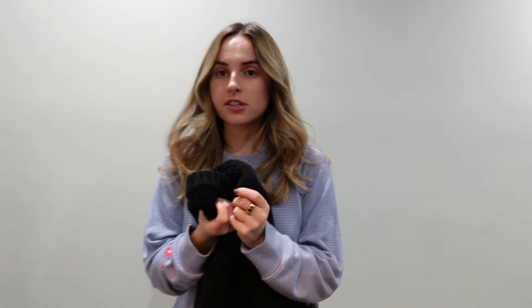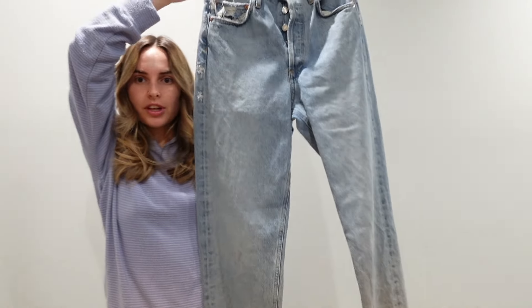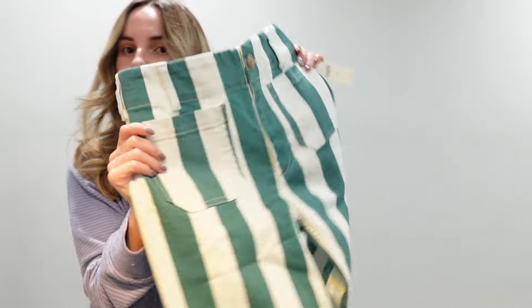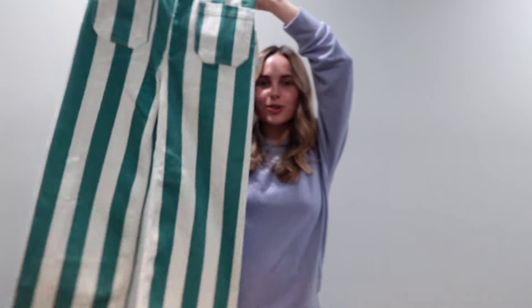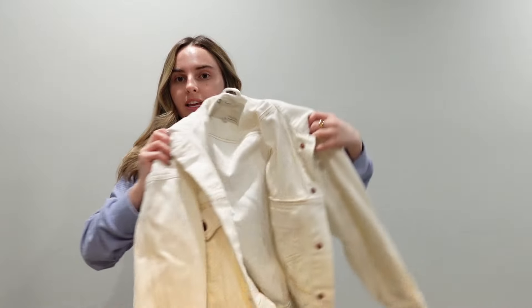I got my Nuuly order for the month of April and I want to show you guys what I got. I got this chunky sweater — it's a little heavier than I thought but it's cute for the cooler days of April, and my office is always freezing. I got these Goldie jeans that I really hope fit — I thought they'd be fun for Florida and springtime. And I got a white denim jacket to bring to Florida in case it gets chilly at night.